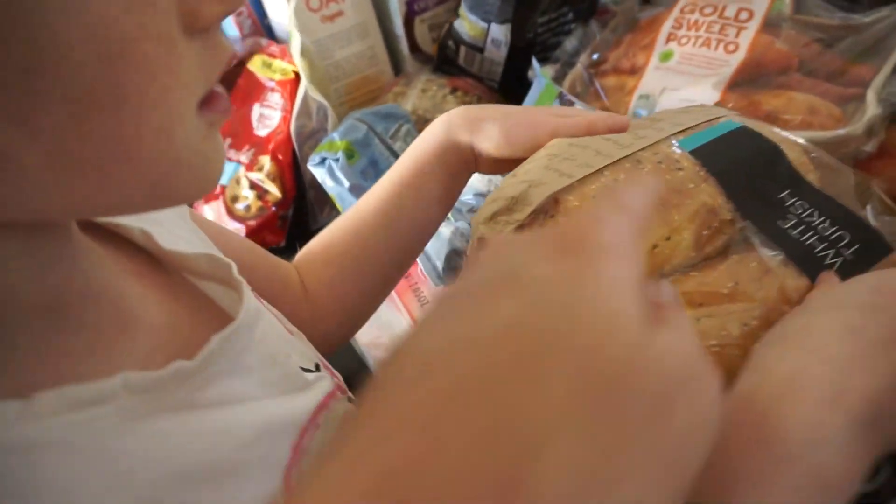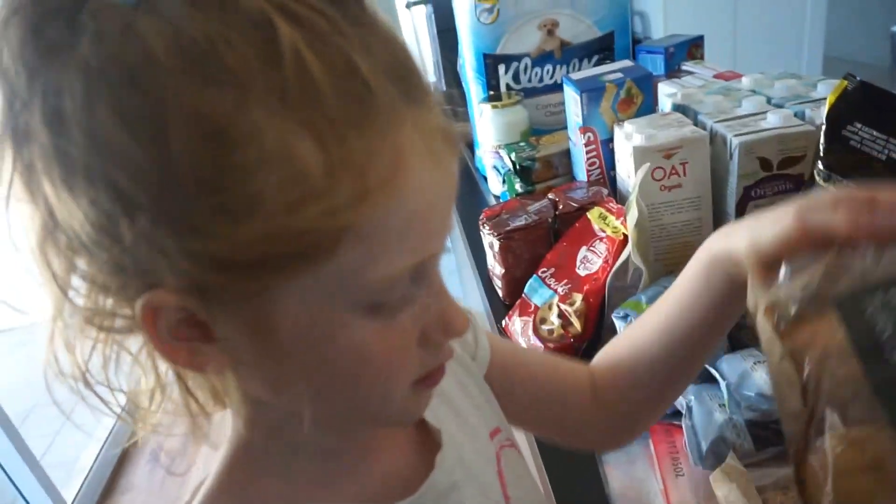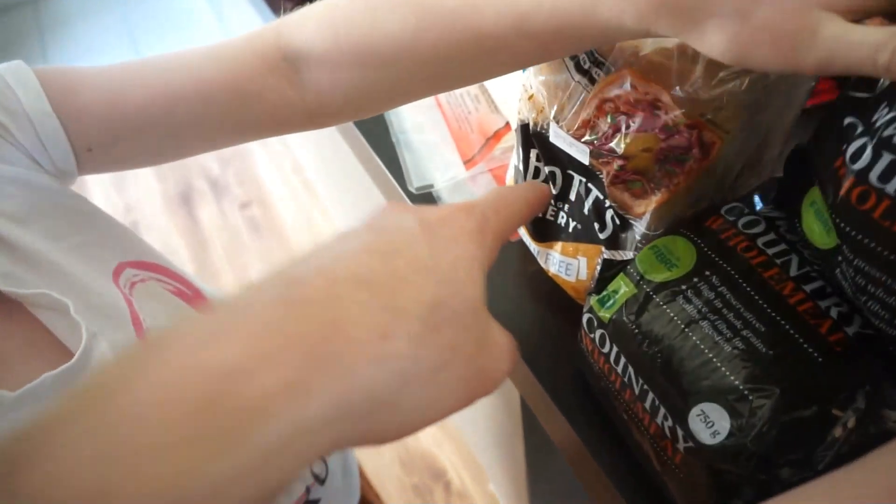Brown sugar. Cheese. Turkish bread, white Turkish bread. There's some bread. And that's gluten-free bread that I've ordered.